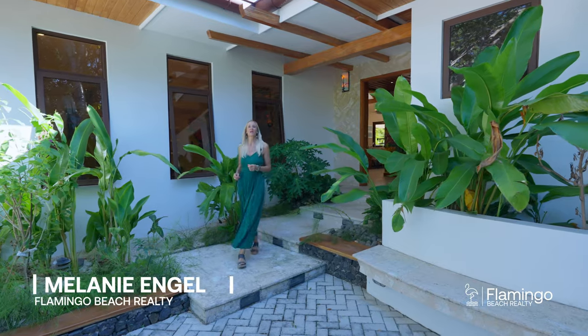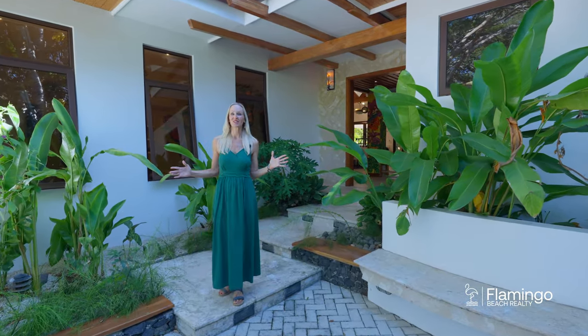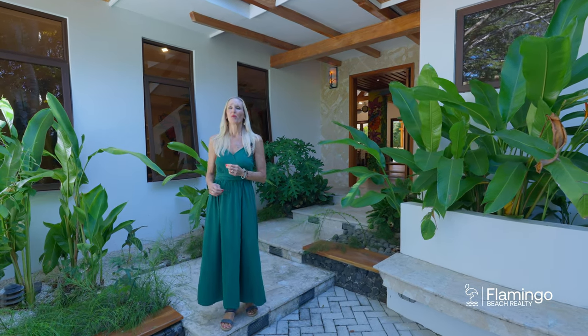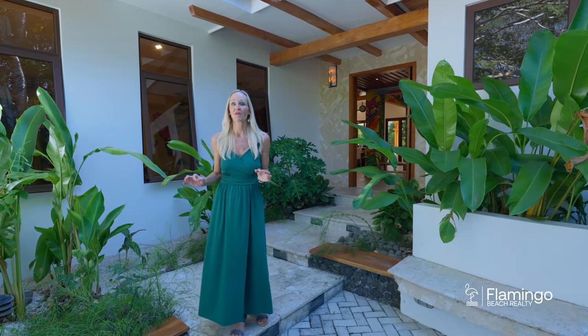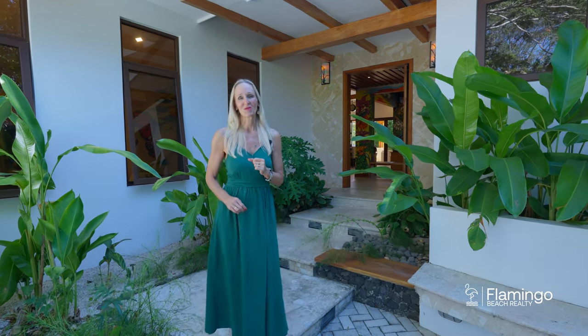Hello, this is Melanie Engel from Flamingo Beach Realty, your luxury premier real estate company here in the beautiful Guanacaste, Costa Rica. Today I'm about to show you one of my new exclusive listings. We're here in the gorgeous Reserva Conchal at Llama de Bosque number 30. I'm about to show you a house called Casa Artista — it's very unique and you're going to enjoy this video today. Come enjoy this beautiful property tour with me.